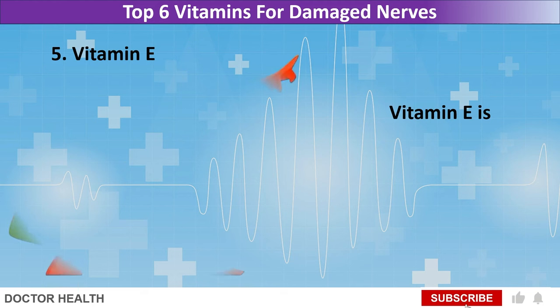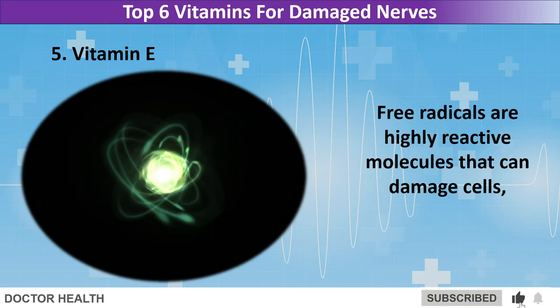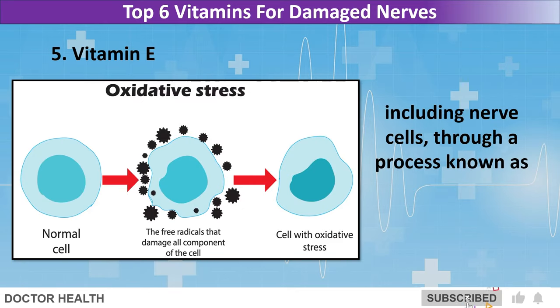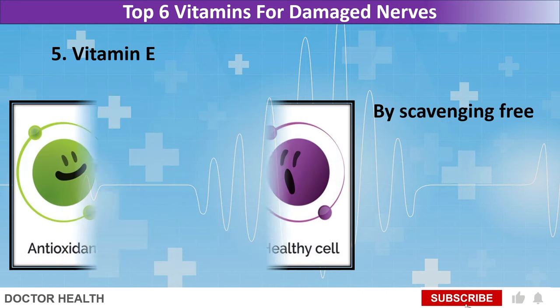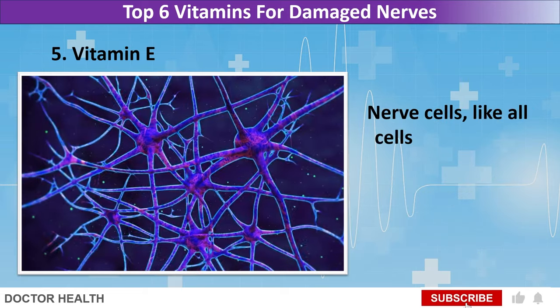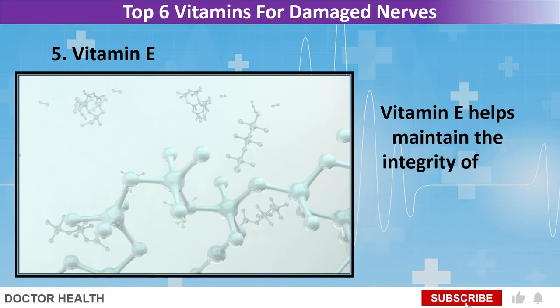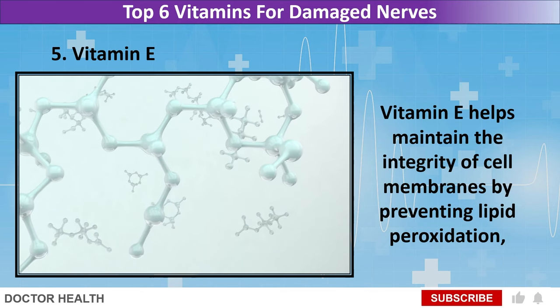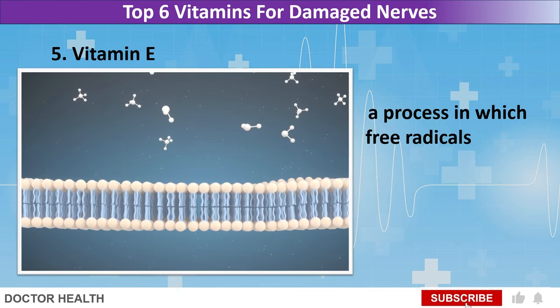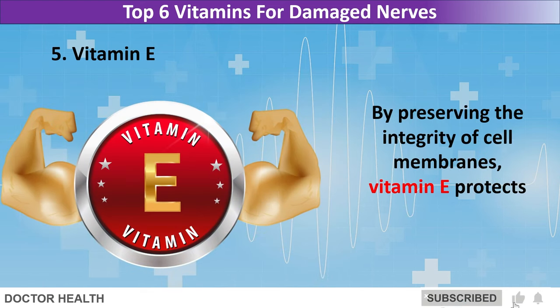Vitamin E is a powerful antioxidant that helps neutralize harmful free radicals in the body. Free radicals are highly reactive molecules that can damage cells, including nerve cells, through a process known as oxidative stress. By scavenging free radicals, vitamin E protects nerve cells from oxidative damage and preserves their structural integrity. Nerve cells are surrounded by a protective membrane, and vitamin E helps maintain the integrity of cell membranes by preventing lipid peroxidation, a process in which free radicals attack and damage the lipids in the membrane.